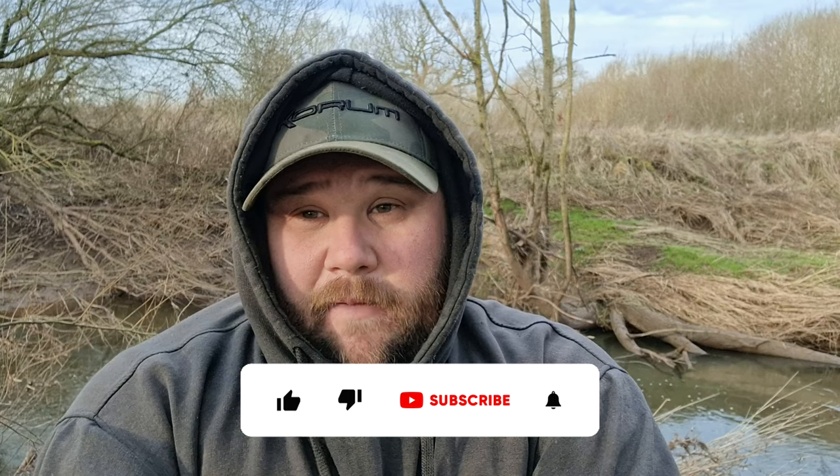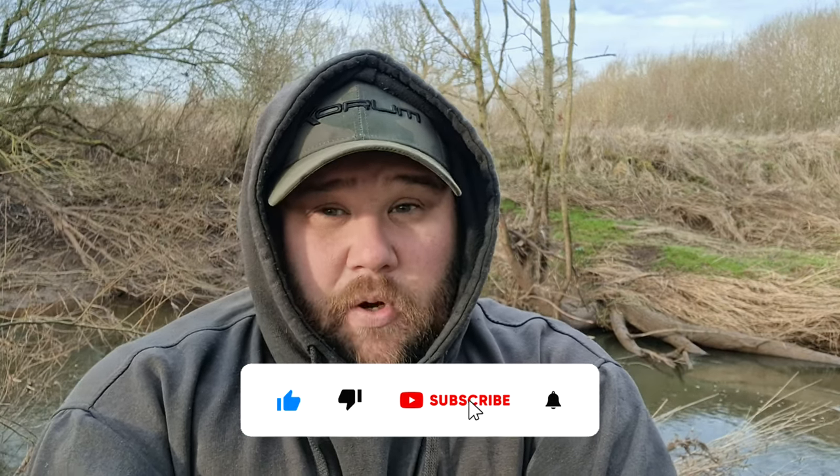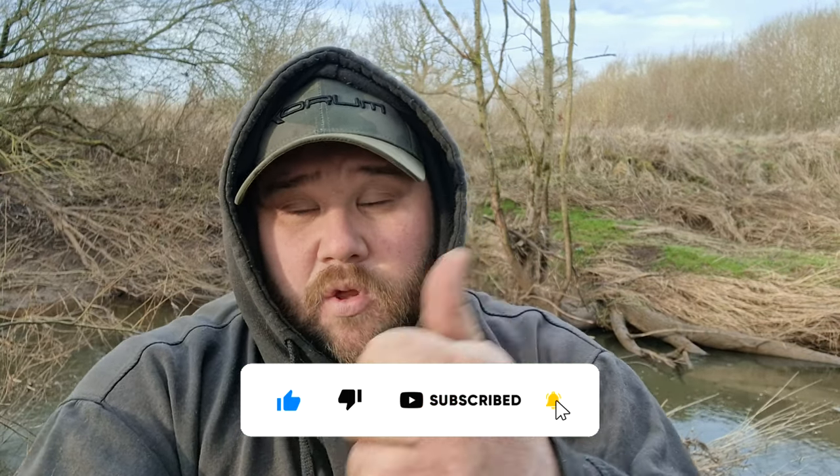Hello and welcome to this week's angling blog. This week you're joining me on the banks of the beautiful River Dane, in search of chub on the stick float. Before we get into this week's blog, I just want to say thank you to everybody that has subscribed to the channel, enjoys the videos, and leaves a like. If you do enjoy this video please leave it a like and subscribe to the channel.